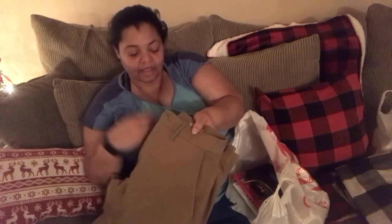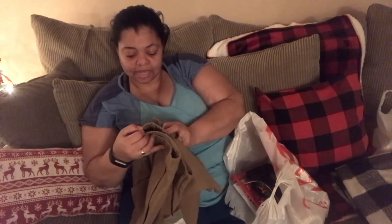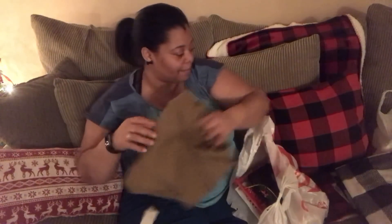My husband bought some pants from there. He works at Walmart and he wears these to work — they're just some khaki pants, size 34x30, and they cost $22.99. So this is what he purchased with me; it just ended up in my bag.